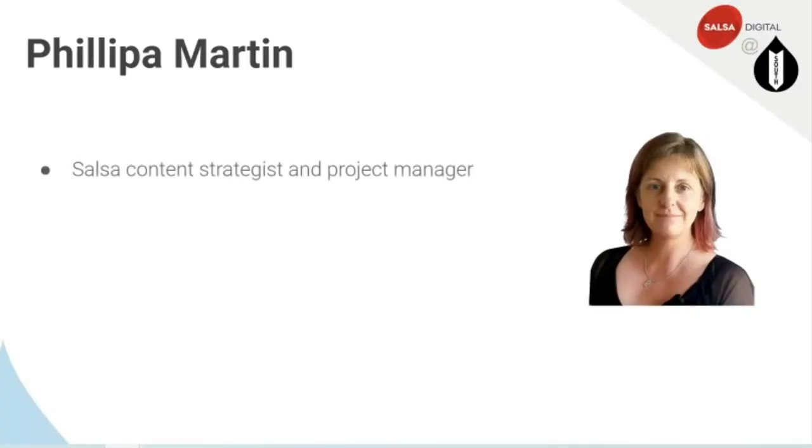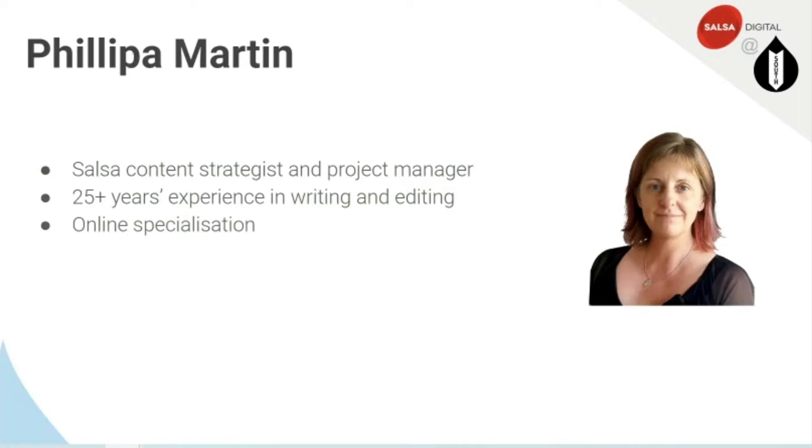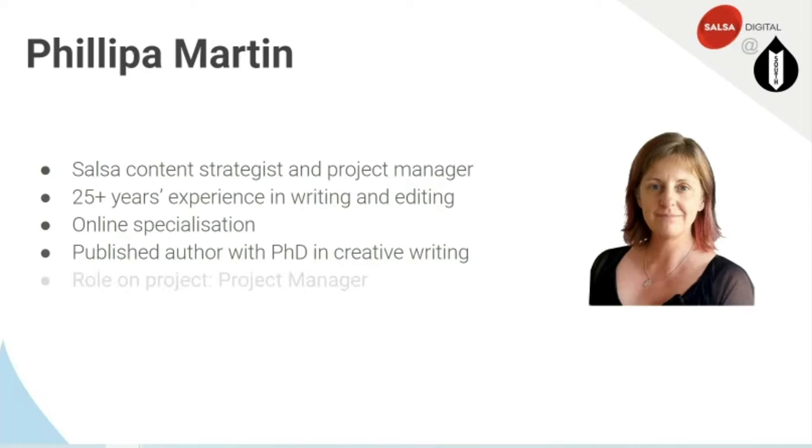My name is Philippa Martin. I'm a Salsa content strategist and also a project manager. I've got 25-plus years experience in writing and editing fields, with definite online specialisation since the very early days — I got my first role as an official online content writer in 1999. In another life, I'm also a published author with a PhD in creative writing. For this project, though, I was working as a project manager.